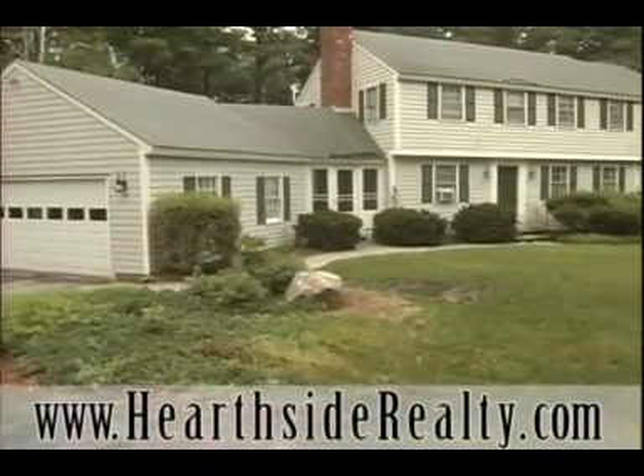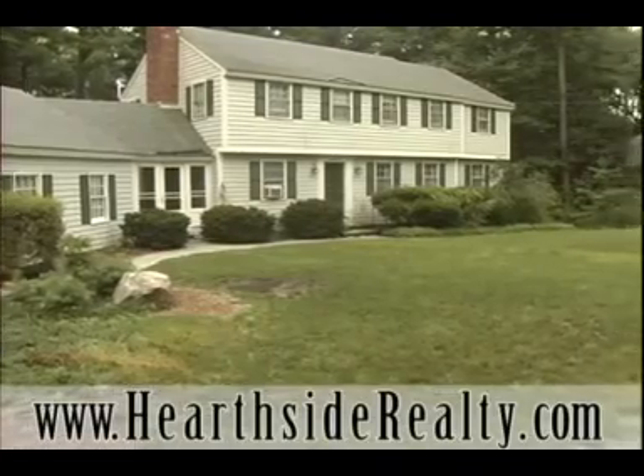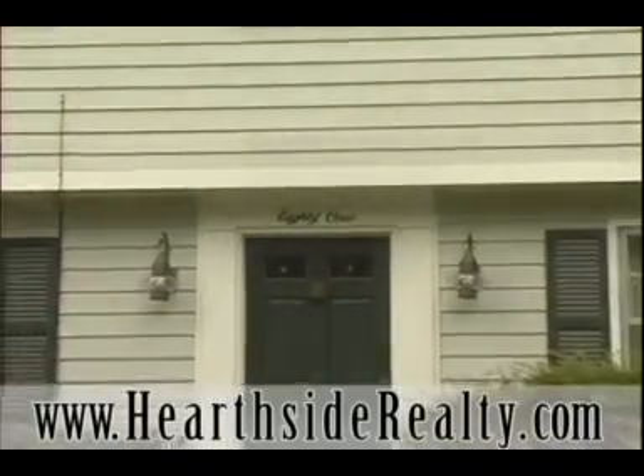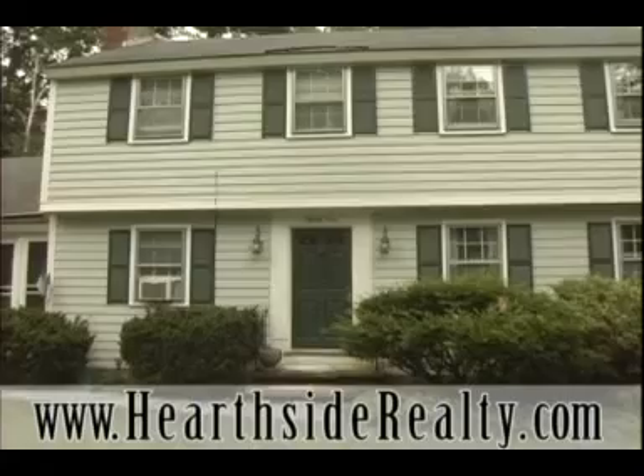Located in one of the most sought-after neighborhoods in Bedford, this classic colonial home offers peaceful privacy with ultimate commuter convenience. This well-established, tree-lined neighborhood is walking distance to the Bedford Library and minutes from all major highways.